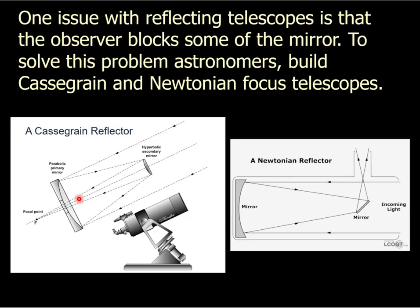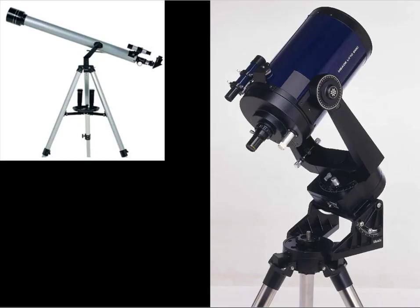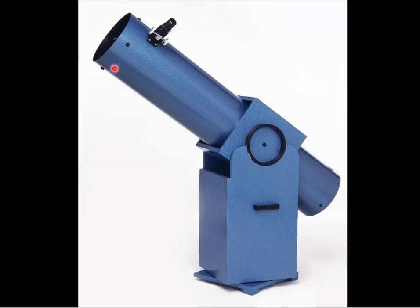Isaac Newton did something a little different. He added a secondary mirror but at an angle, so he doesn't have to drill a hole in the primary. Light comes in, bounces off the parabola, bounces off the angled secondary mirror, and goes out the eyepiece on the side. These telescopes look funny but they work great.